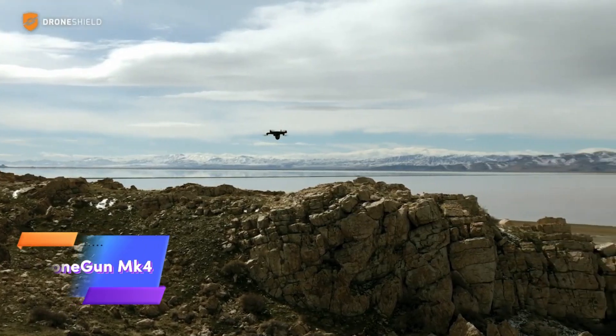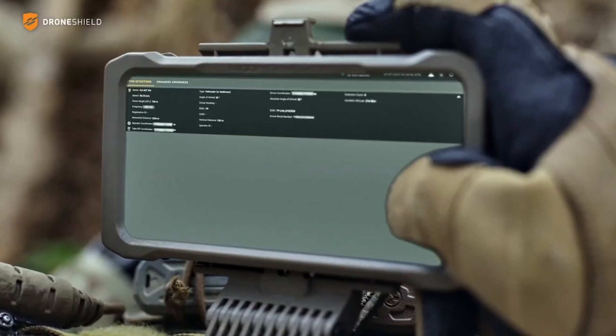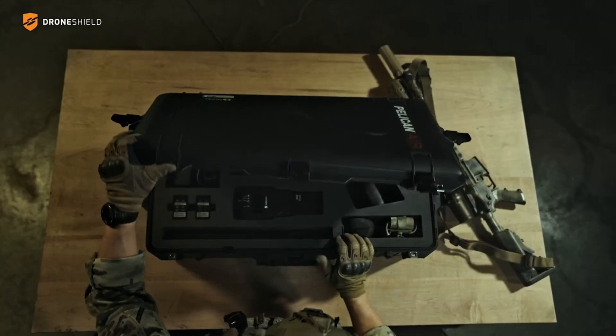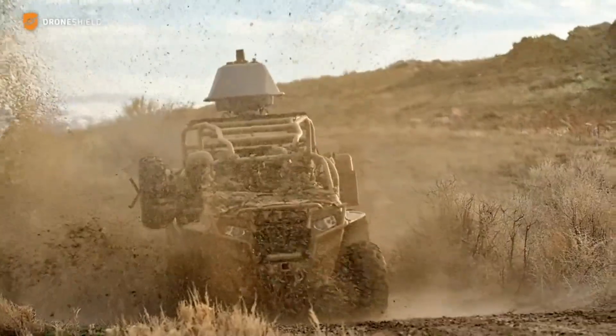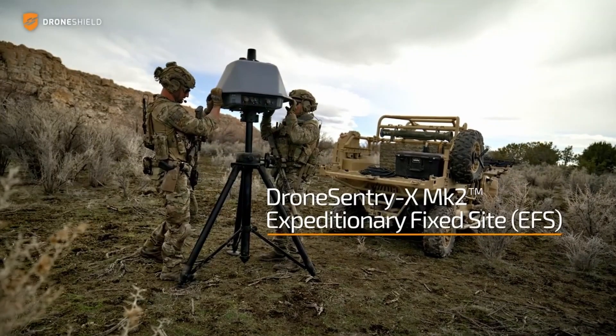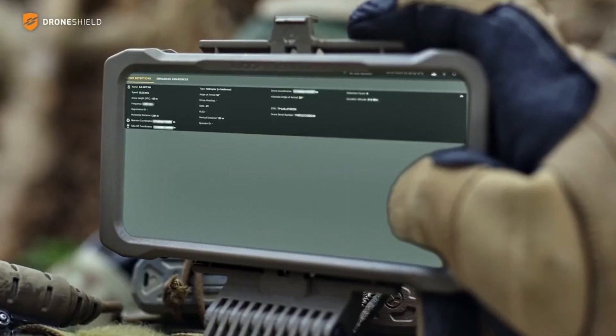The Drone Gun MEMCA 4 is a state-of-the-art counter-drone device that brings futuristic technology to the forefront of modern drone warfare. What makes this device stand out is its compact size, weighing only 3.2 kilograms including the battery, which allows it to be operated with a single hand. Despite its lightweight design, it is packed with powerful capabilities to neutralize drone threats effectively.